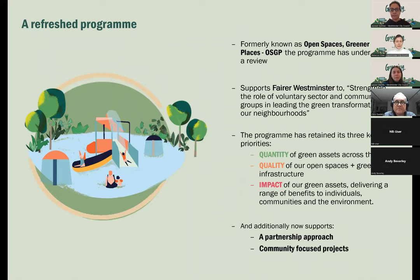The funding programme, Greening Westminster, has been running for a number of years. It was previously known as the Open Spaces Greener Places programme. This last year it's undergone a review and now supports the Council's Fairer Westminster priority to strengthen the role of the voluntary sector and community groups in leading the green transformation of our neighbourhoods. The programme still retains its three key priorities: to improve and increase the quantity of green assets across the city, the quality of our open spaces and green infrastructure, and the impact of our green assets, delivering a range of benefits to individuals, communities and the environment.